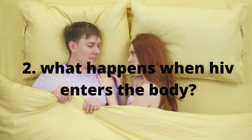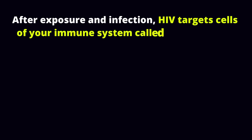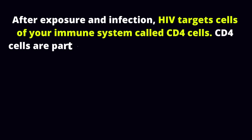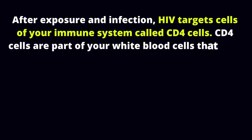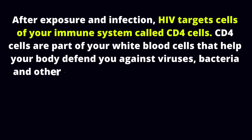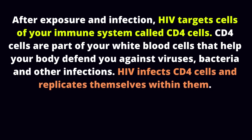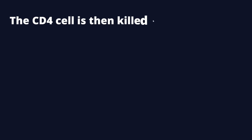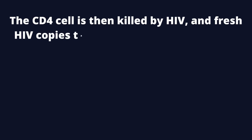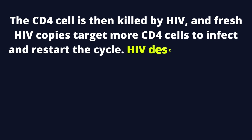What happens when HIV enters the body? After exposure and infection, HIV targets cells of your immune system called CD4 cells. CD4 cells are part of your white blood cells that help your body defend you against viruses, bacteria, and other infections. HIV infects CD4 cells and replicates themselves within them. The CD4 cell is then killed by HIV, and fresh HIV copies target more CD4 cells to infect and restart the cycle.